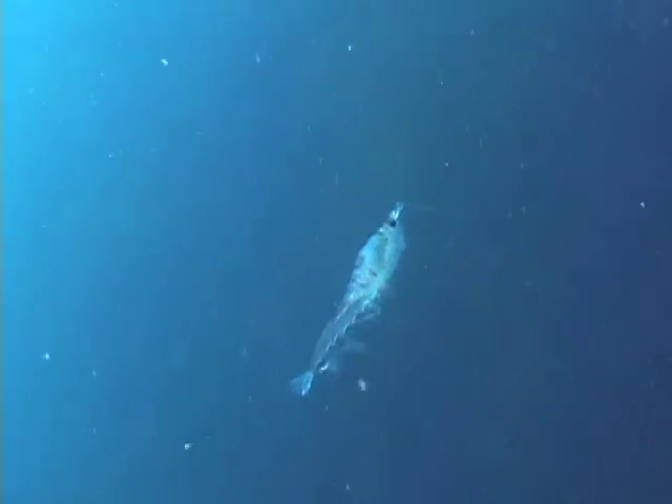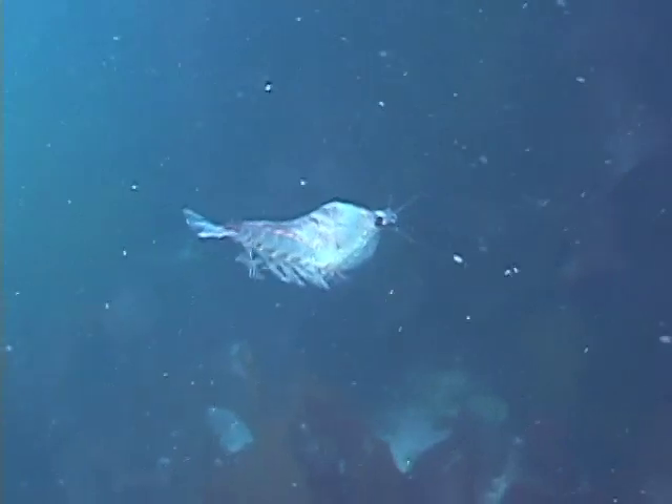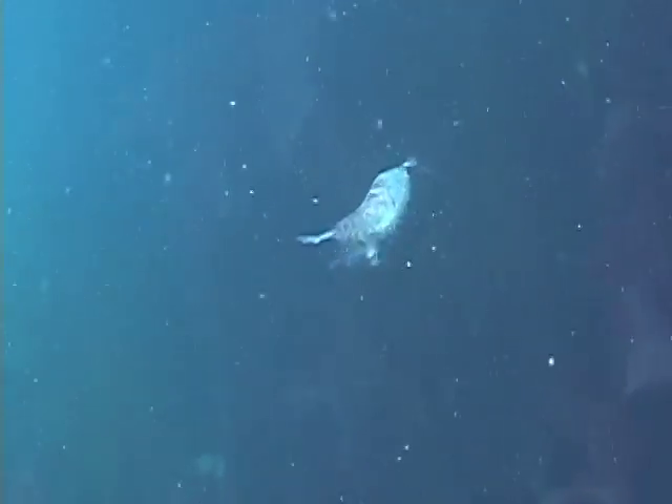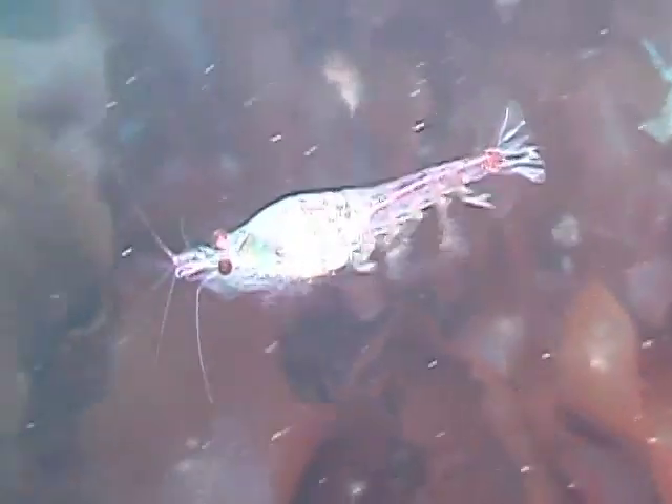Traditionally, biologists have thought of krill as plankton, a word which refers to plants and animals that are swept along by the ocean's currents, rather than swimming strongly against them. But some recent studies have shown that krill should be regarded as nekton — strong swimmers that go where they like, like fish and penguins.